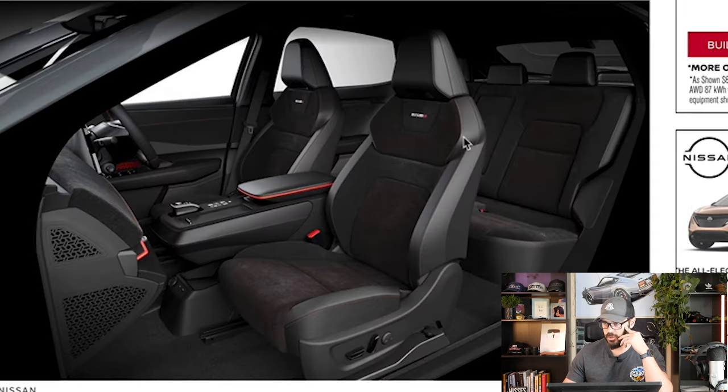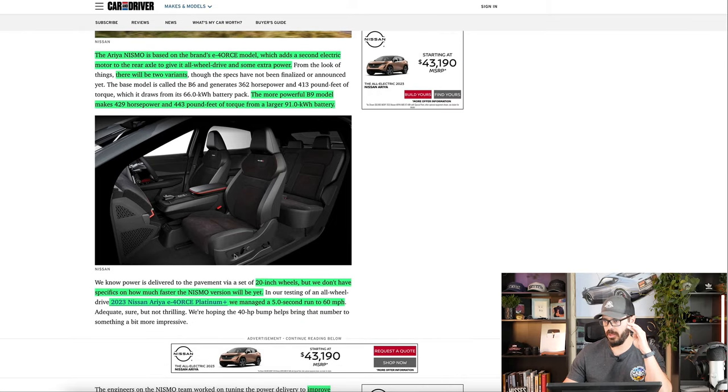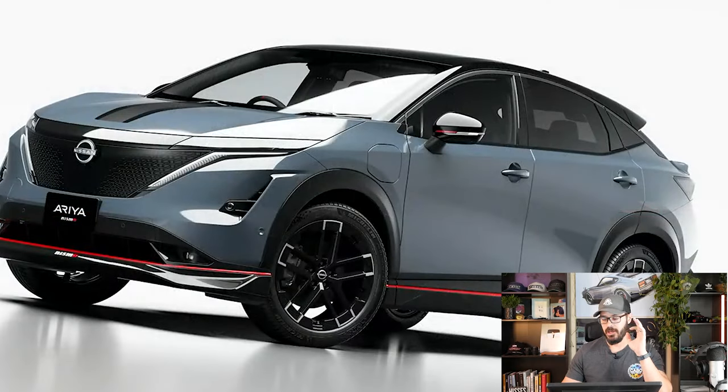Here we can see the interior. We have new seats for the Nismo, and I do love the design of these seats. It looks like we have some Alcantara in the middle — not sure if the rest is proper leather, but it looks leather-like. It's a very clean, almost chiseled-like seat. You also have 20-inch wheels, and these are some of the best-looking EV wheels I've ever seen — they look like they could fit on a Nissan Z Nismo.